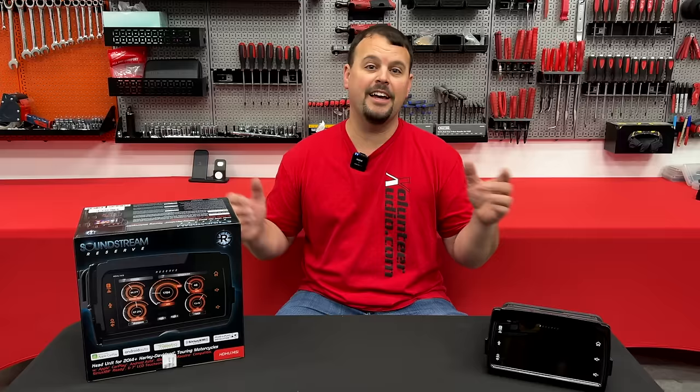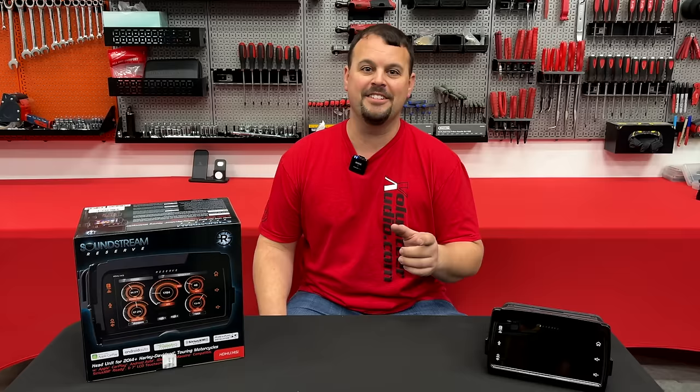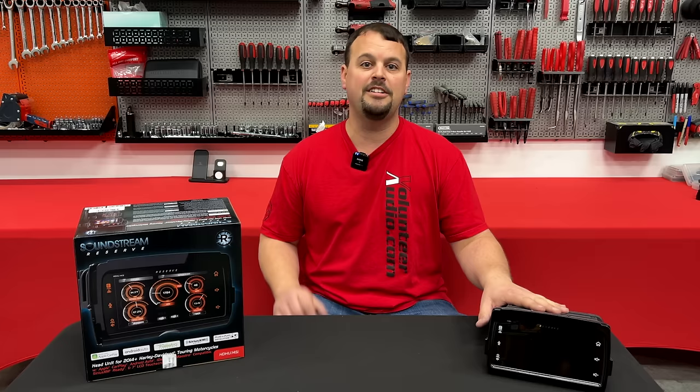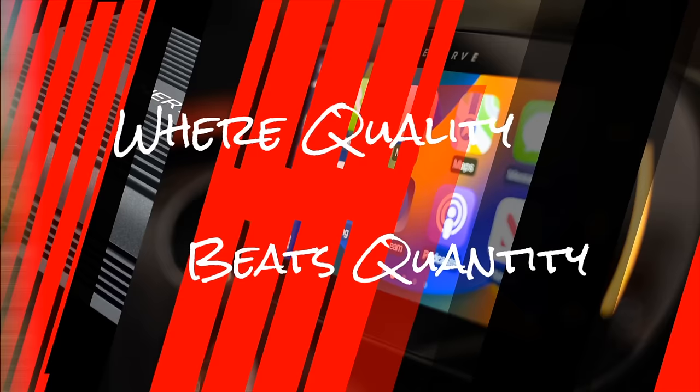Hello, I'm Jay, owner of Volunteer Audio in Oliver Springs, Tennessee. It's January 24th, 2024 — the big day that Harley's going to tell you about all their new models for the '24 model year. I'm pretty excited about the new CVO ST Road Glide, but I'm even more excited to tell you about the latest from Soundstream Reserve, the new radio V2. I'm going to go over all the features and compare it to the existing HDHU14SI and the GTS radio, so keep watching.